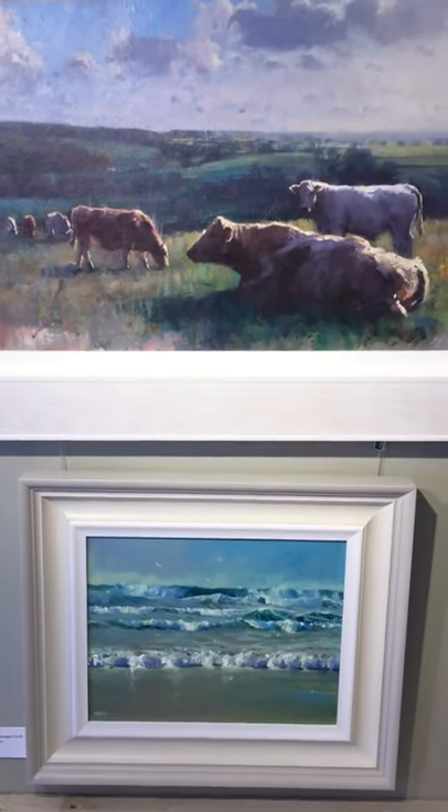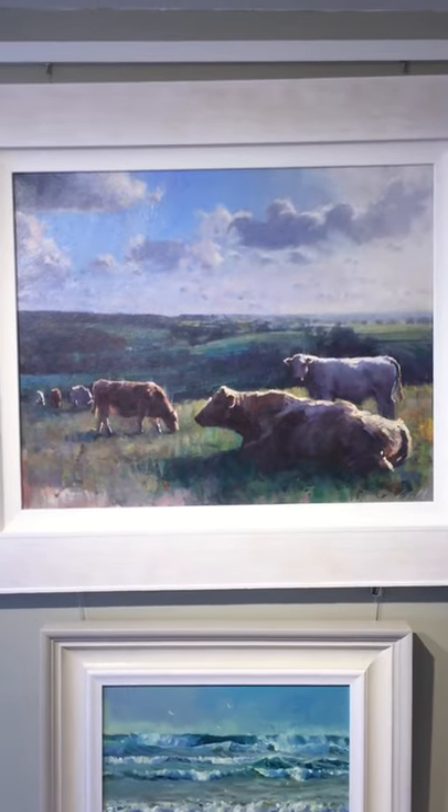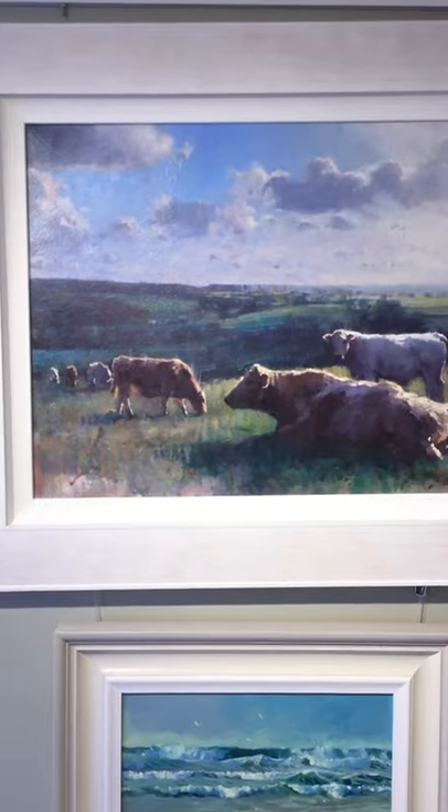And above that, a fabulous Karl Nib painting of cattle with his trademark halo of light around them. Gorgeous.